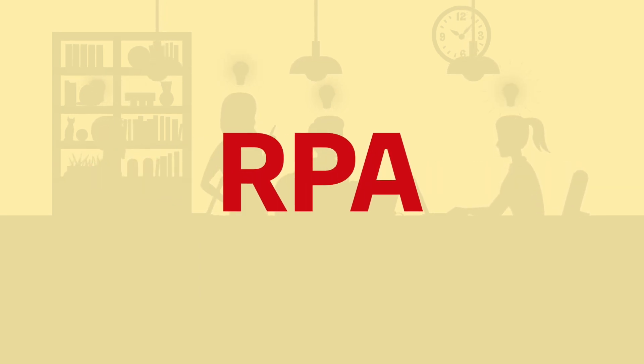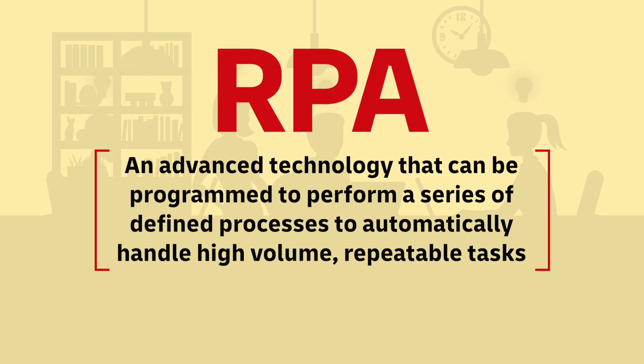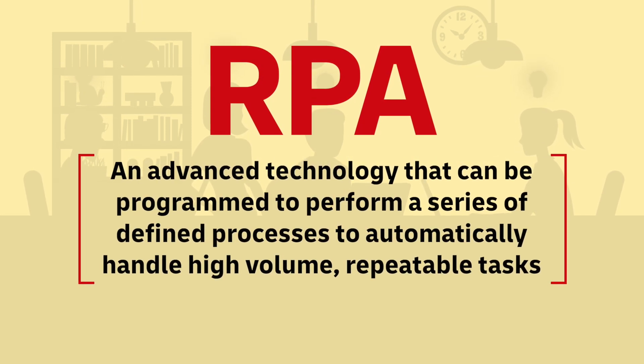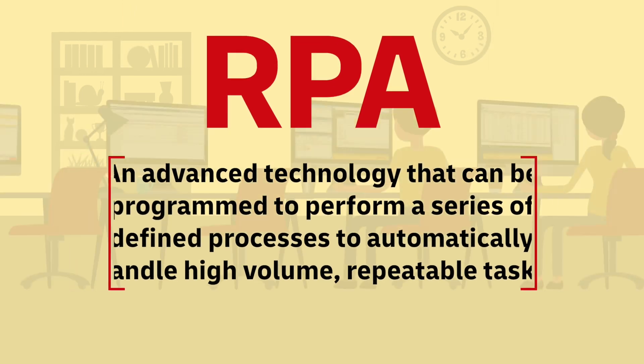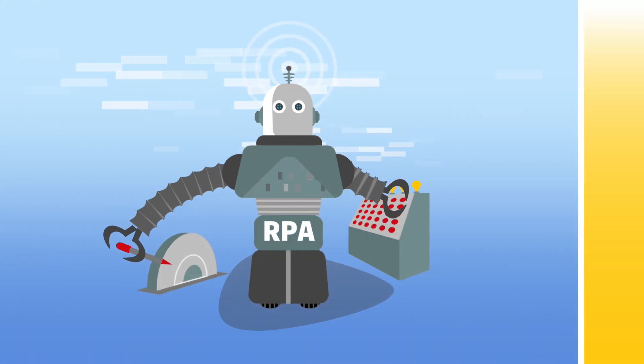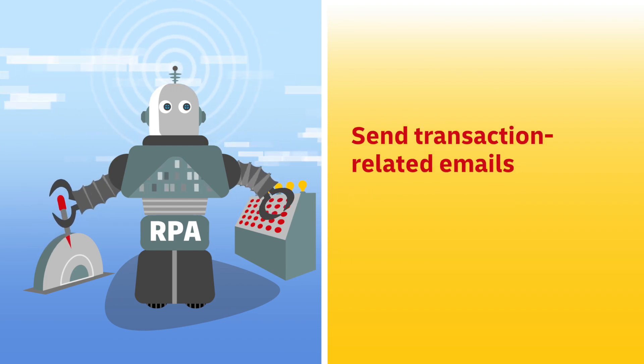The most recent advancement is with Robotic Process Automation, or RPA. RPA is an advanced technology that can be programmed to perform a series of defined processes to automatically handle high-volume, repeatable tasks. Think of RPA as a form of artificial intelligence, capable of automating a range of tasks.